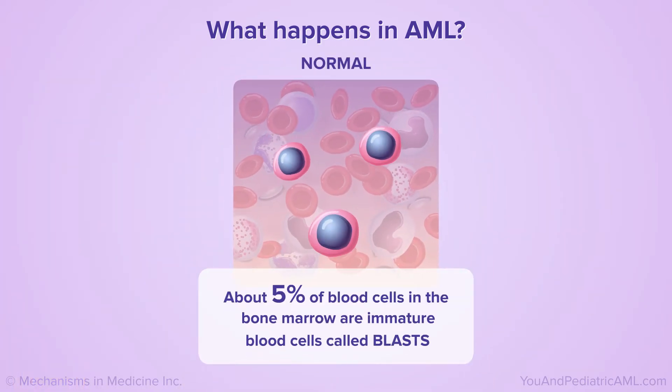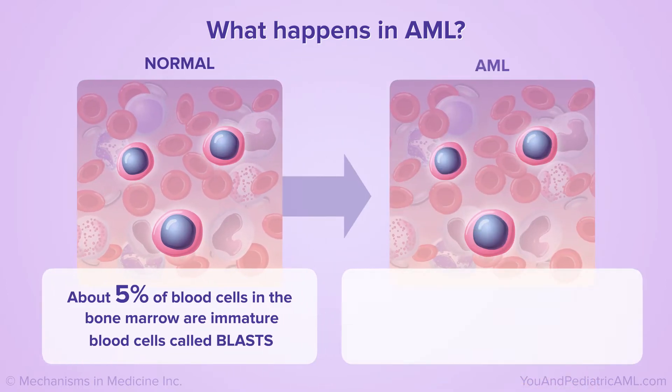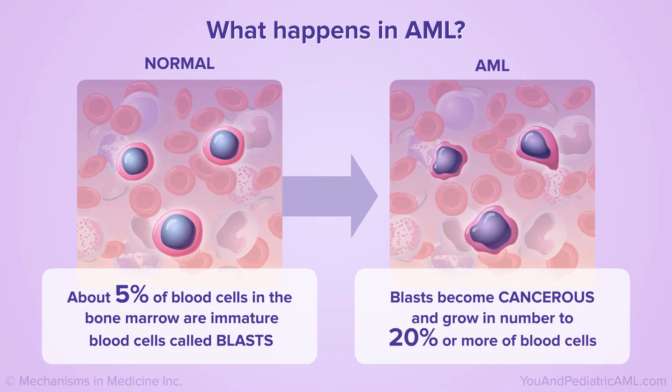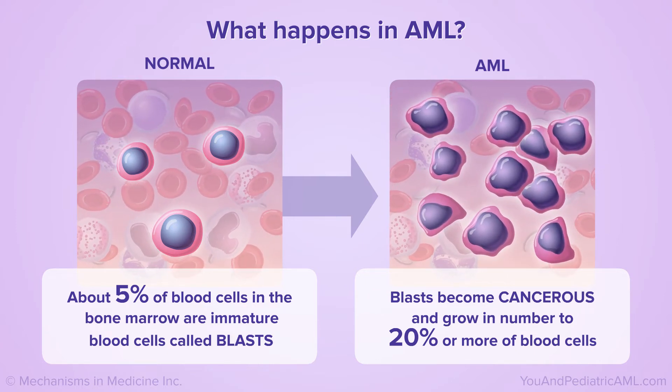Normally, about 5% of blood cells in the bone marrow are immature blood cells called blasts. AML is diagnosed when blasts become cancerous and grow in number to 20% or more of blood cells in the bone marrow.